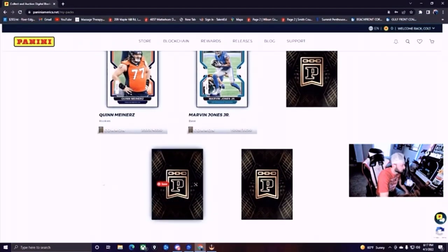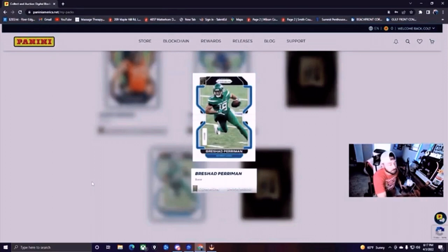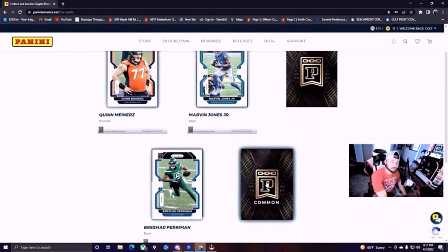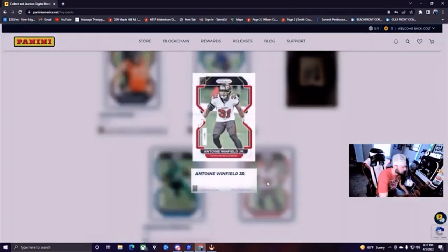Let's go next for another common — Rashad Perriman. He just recently played for the Tampa Bay Buccaneers and Tom Brady. We've got him at 2,499 out of 6,000. Let's go to our last common: Antoine Winfield Jr. from the Tampa Bay Buccaneers, 761 out of 6,000. A lot of cards made of Winfield Jr. — probably not going to be worth anything.